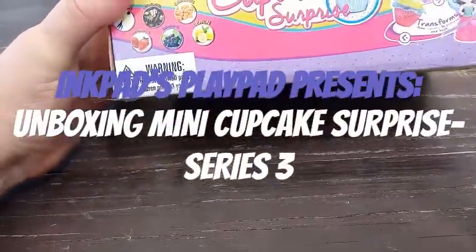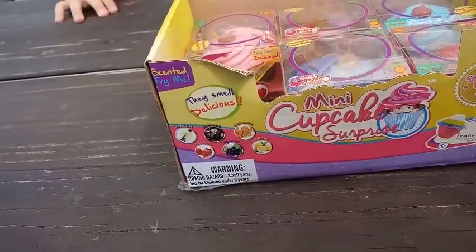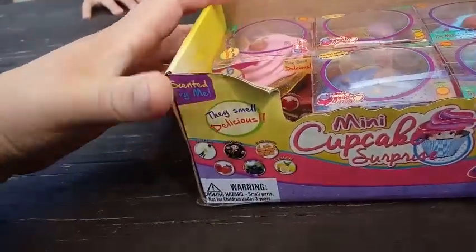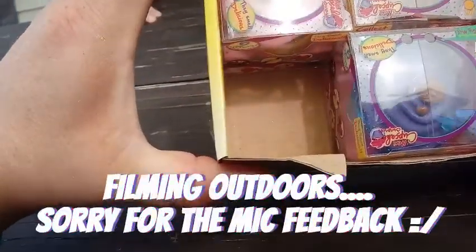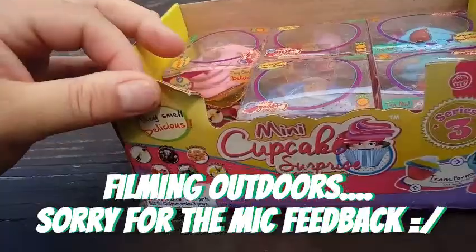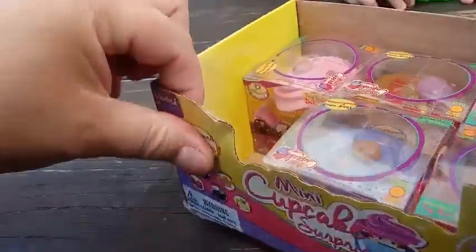We're back with another unboxing, and today we're unboxing Mini Cupcake Surprises. This is Series 3. I haven't even opened up Series 1, but we happened to come across these in the store, and we knew Ari would like cupcakes and dollies. So we're gonna go ahead and open these up, and we're gonna let you guys know which ones we get as we open them up.